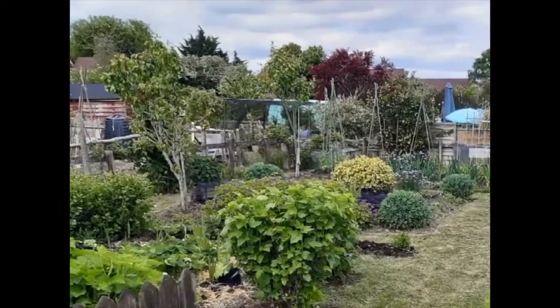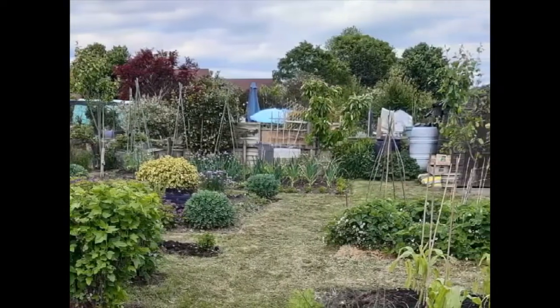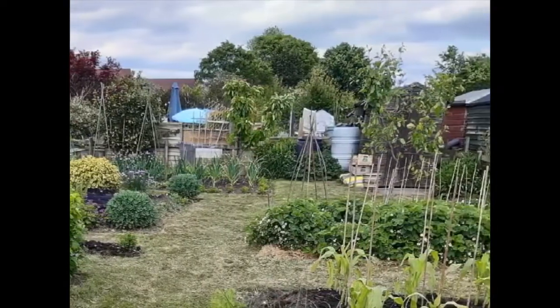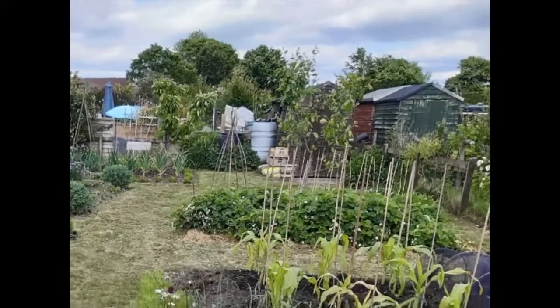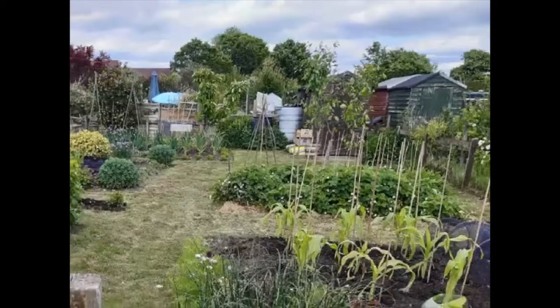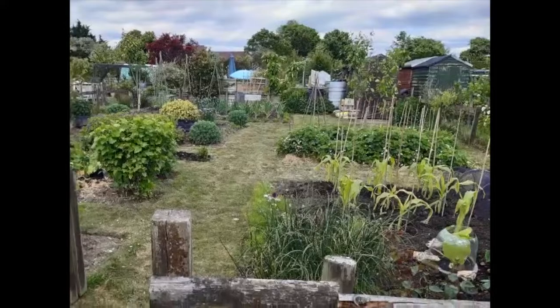I grow a mixture of vegetables, flowers and fruit, which includes five fruit trees: apple, cherry, pear, greengage and plum. I also like to plant in a cottage style manner, but I ensure that I do not grow the same thing in the same place for two consecutive years.